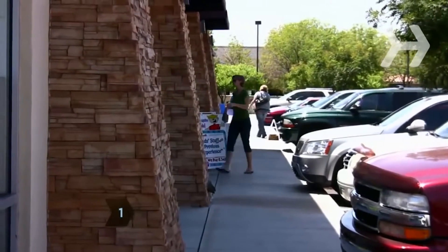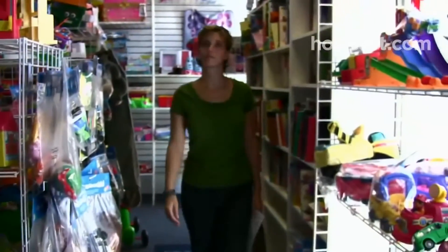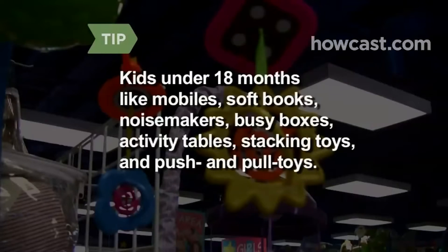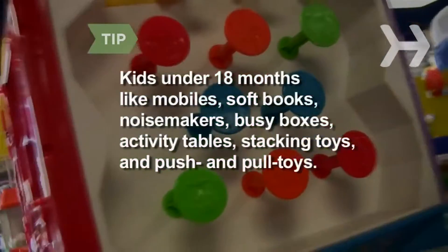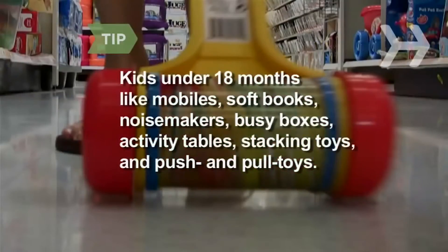Visit toy stores. Even if you plan to use mail order or buy online, it's a good idea to check out a toy in person. The best toys for kids 18 months and under include mobiles, soft books, rattles and other noisemakers, busy boxes, activity tables, stacking toys, and push-and-pull toys.